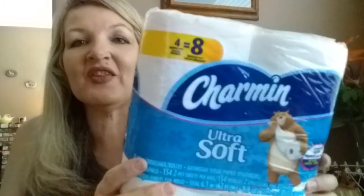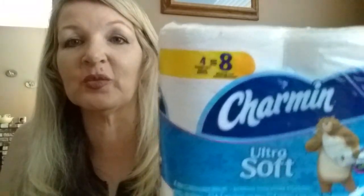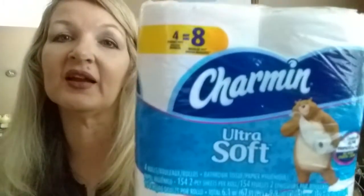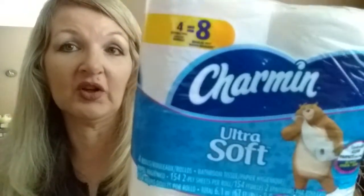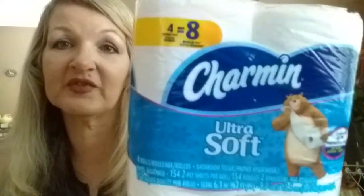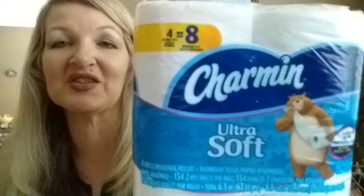Last but not least is my beloved Charmin — the four pack of Charmin. I absolutely love it. It's $3.59, so it's not a dollar, but I usually have a $1 coupon. $3.59 is the gold price, so with the coupon it's $2.59, which makes each roll less than a dollar if you look at it that way. So my number one top item, my favorite thing to get at Rite Aid, is the four pack of Charmin.